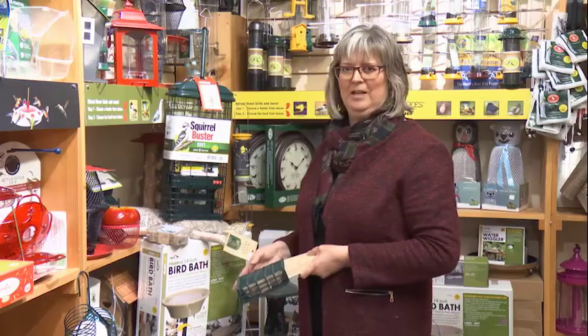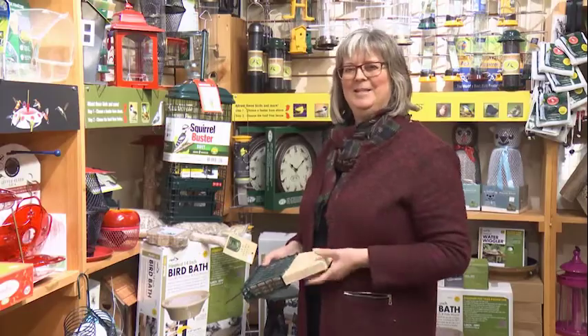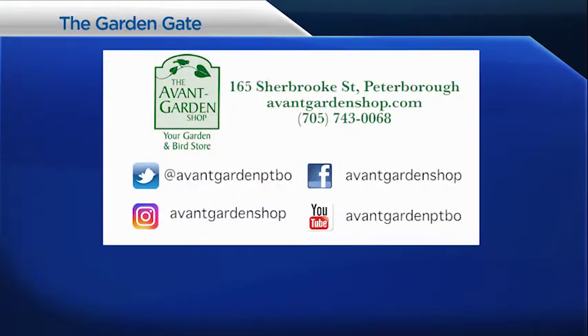It's a great feeder. Thanks for joining me on The Garden Gate — we'll see you next time. The Garden Gate is brought to you by the Avant Garden Shop, your destination for garden accessories and backyard birding supplies, on Sherbrooke Street, Downtown Peterborough.